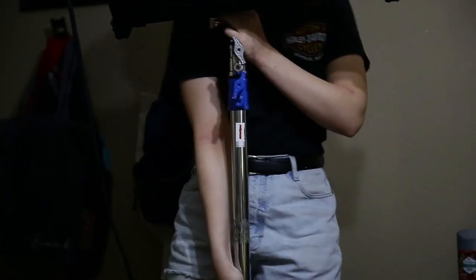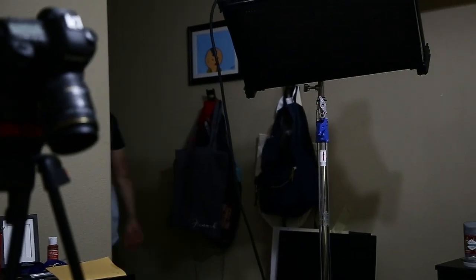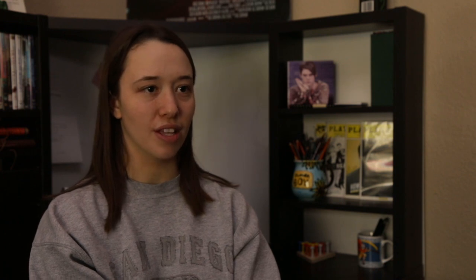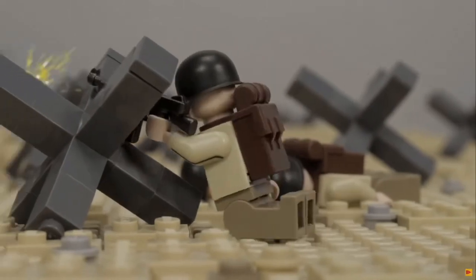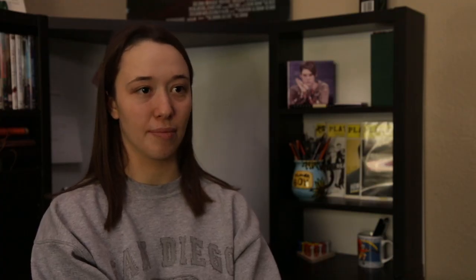This is my first real stop motion. Of course growing up you make the little letters moving or maybe do some Lego stop motion. But this was the first grand scale — building characters, moving them, editing it.